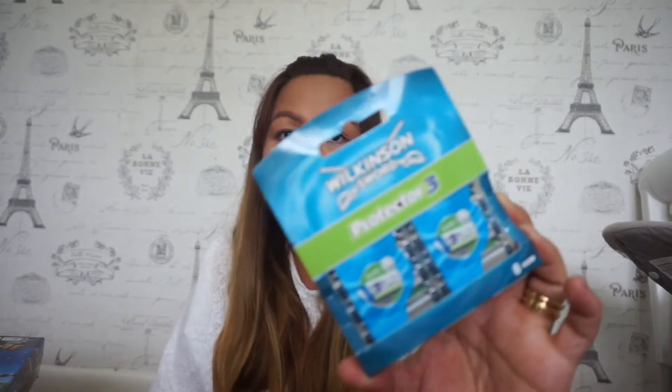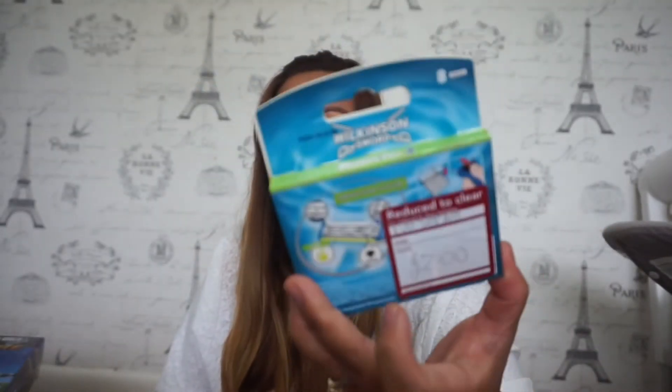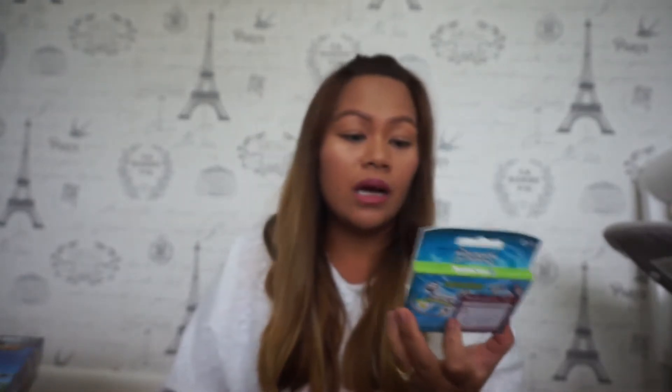Also from Wilco, I got a Wilkinson Sword Protector three-blade razor. I paid two pounds for it. It's selling on eBay for £6.95, so I'm going to sell it for six pounds including postage. It's not much, but it all adds up.